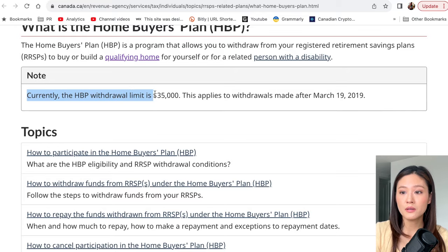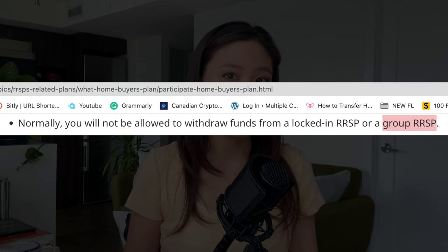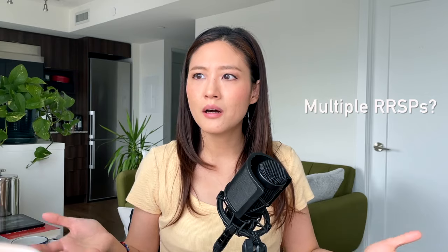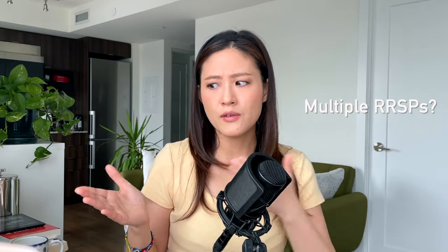Most of you watching are likely planning to purchase a qualifying home. The HBP withdrawal limit is currently $35,000, which means you will need to have already saved up $35,000 in your RRSP. Also note that some RRSPs — like group RRSPs, which are usually employer-sponsored plans — do not allow withdrawals. If you have multiple RRSP accounts, you can withdraw from all of them; what matters is that the total cannot exceed $35,000 per person.